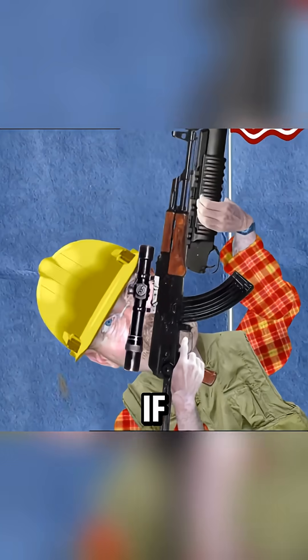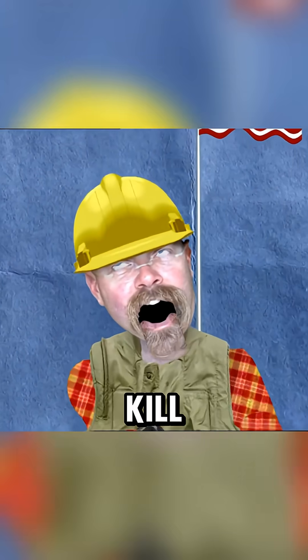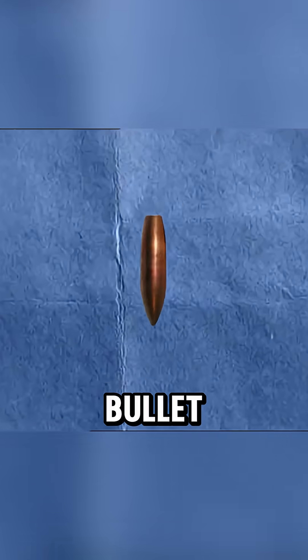They say if you fire a bullet straight up in the air, if it hits you in the head when it falls down, it will kill you. To find out, they first need to figure out how high the bullet will go.